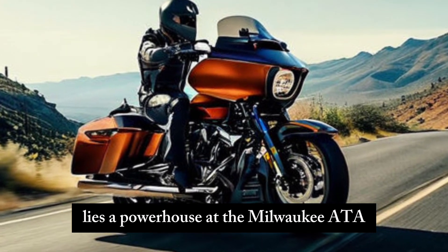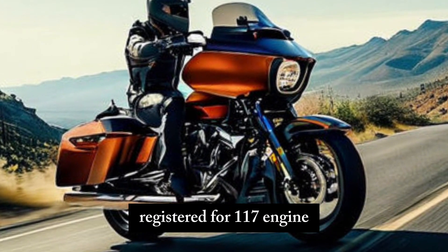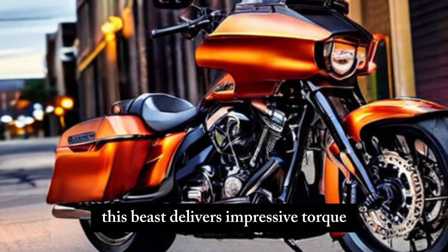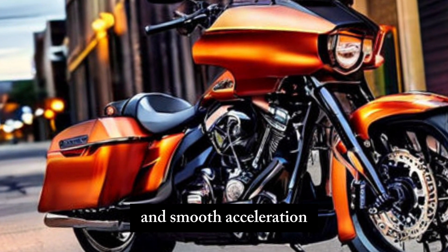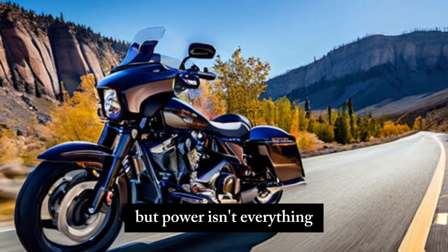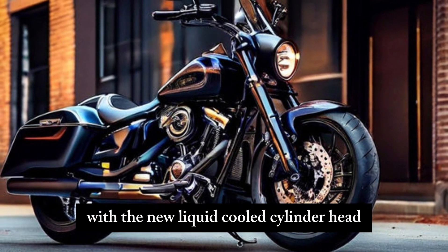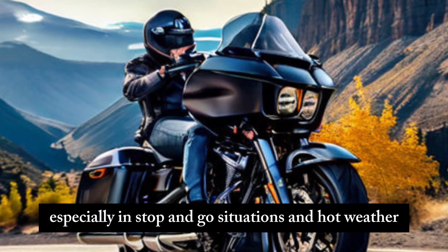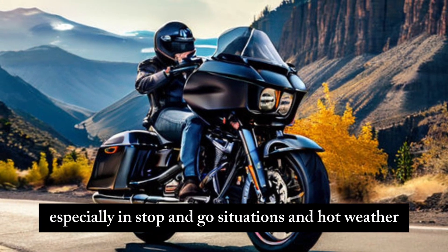Underneath the chrome lies a powerhouse — the Milwaukee-Eight 117 engine. This piece delivers impressive torque and smooth acceleration, effortlessly propelling you down the highway. But power isn't everything. The Street Glide prioritizes comfort with a new liquid-cooled cylinder head design that reduces rider heat, especially in stop-and-go situations and hot weather.